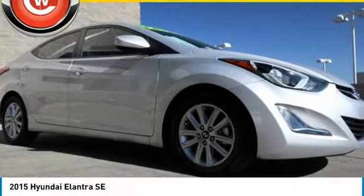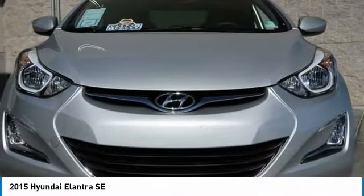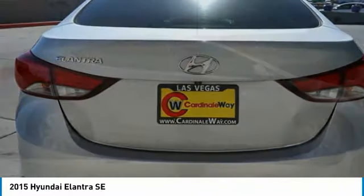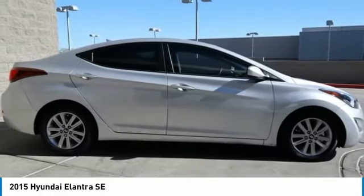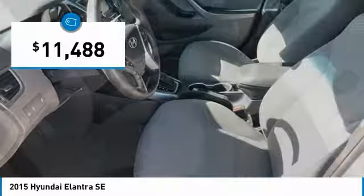Today with the 2015 Elantra. The Elantra boasts the most interior room in its class and gets an exceptional 35 miles per gallon. With its luxurious standard features, the Elantra is an easy choice and is priced below $15,000.